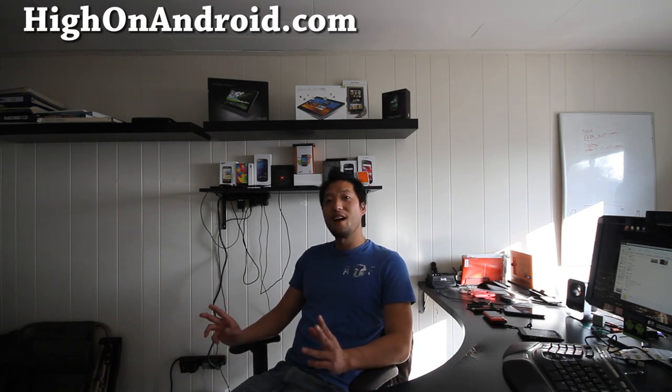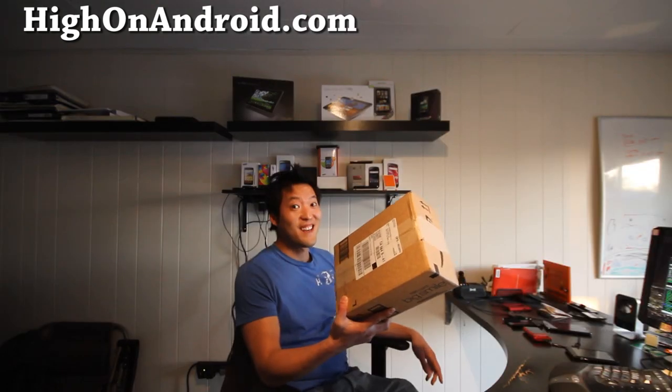Hi all folks, this is Max from HiOnAndroid.com. So finally my Transformer Prime is here - check it out. I got the UPS box. Let's go open that real quick.